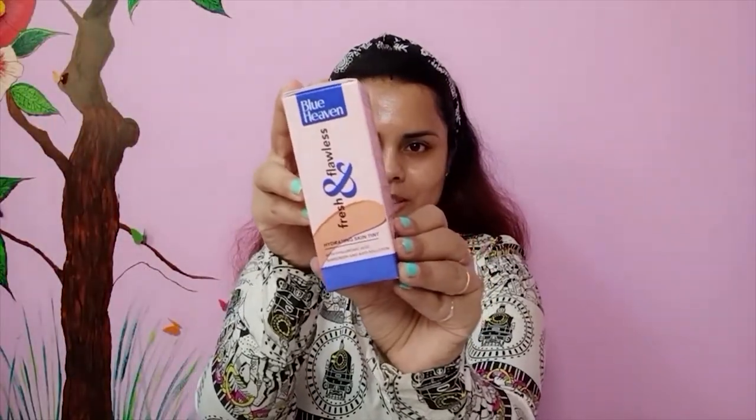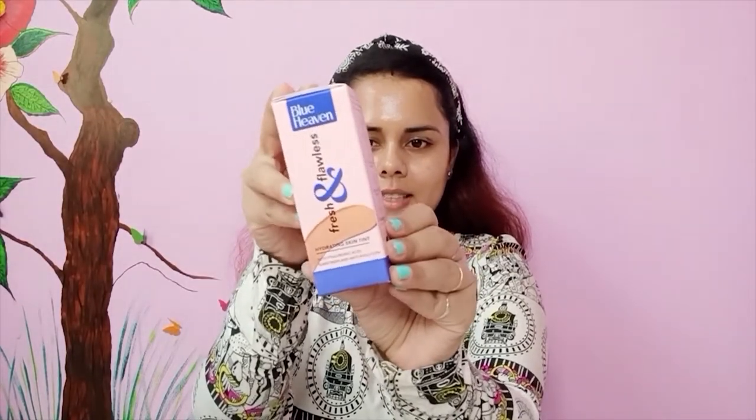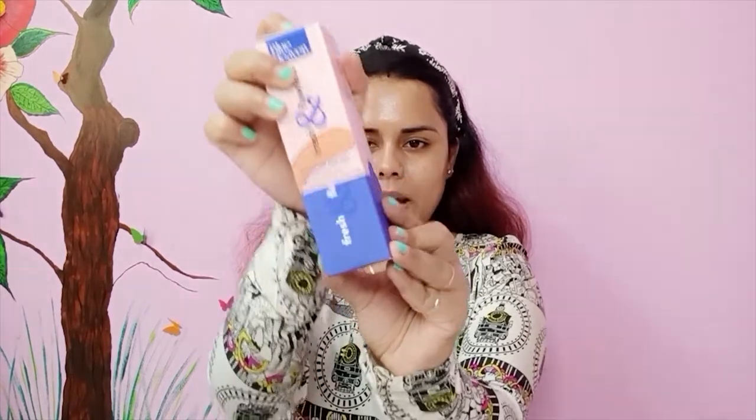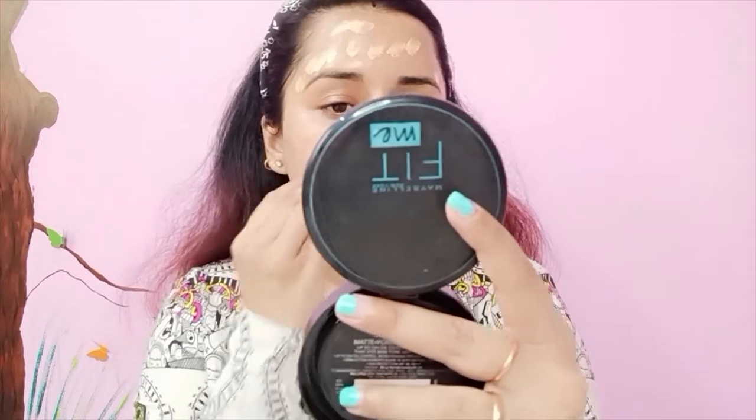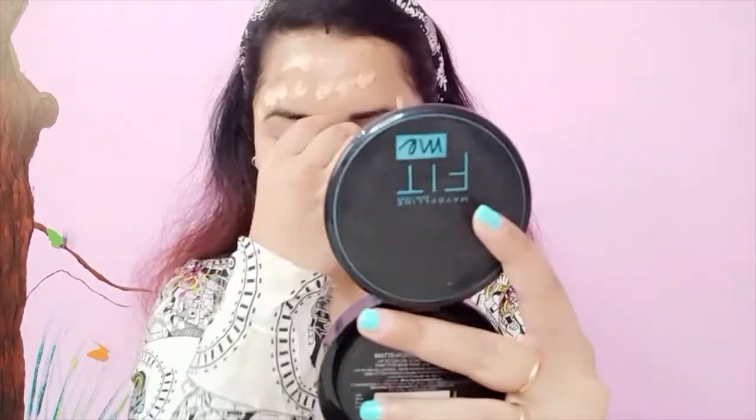The next product is the Blue Heaven Fresh and Flawless Foundation - this is the hydrating skin tint and it is 350 rupees. The packaging looks very similar. I'm going to take a little amount on the back of my hand. The consistency is very cream-like, not very thick and not very thin. I'm going to blend this product out now with the help of my sponge.